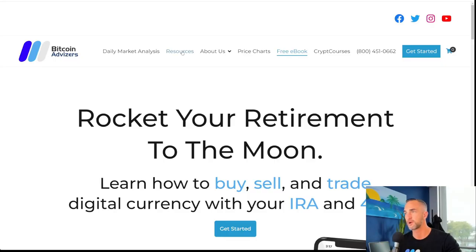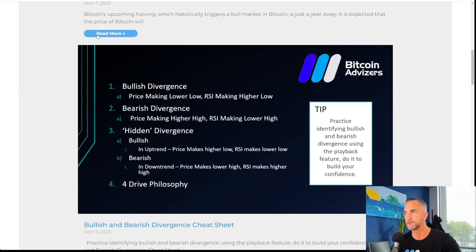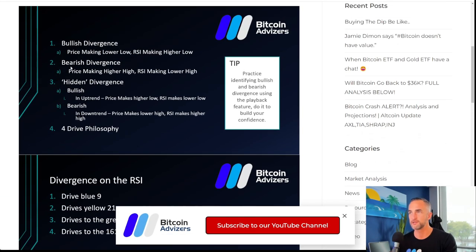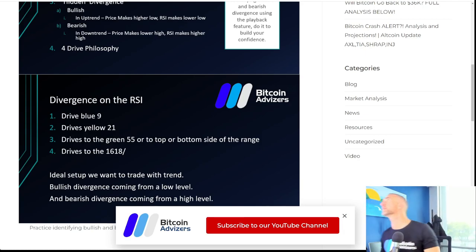Go to our resource center and scroll down to the bullish and bearish divergence cheat sheet. You can read all about it there and the Four Drive Philosophy. Two drives get you a shot to the 21, three drives get you a shot to the green 55, and four drives — all the way to the 1618 fib. We have one minute left on this closure to confirm the fourth drive.